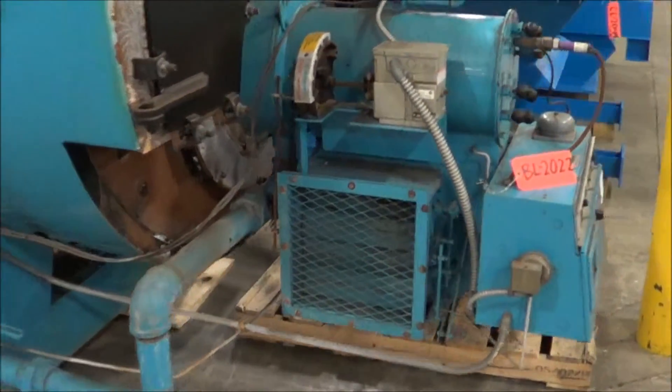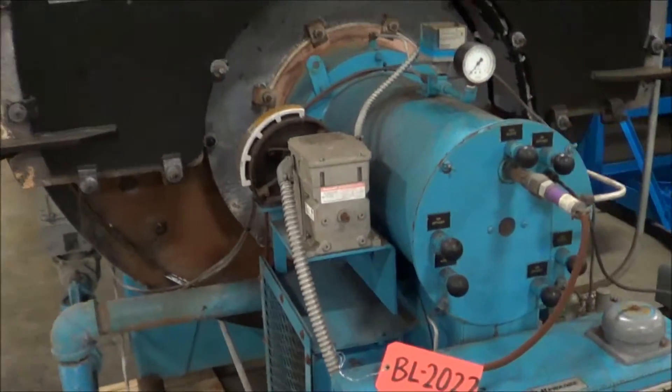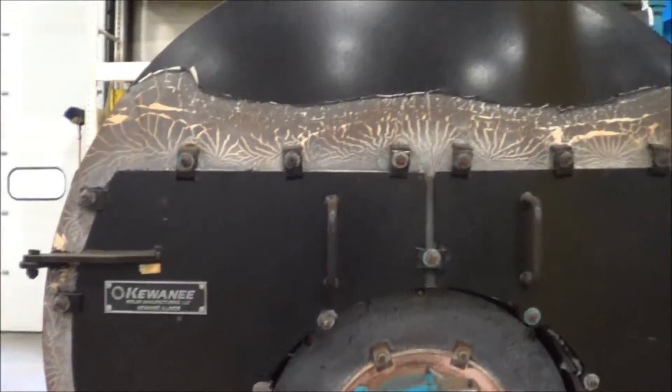Once again, this is a 150 horsepower, 150 psi steam boiler built by Kiwani.